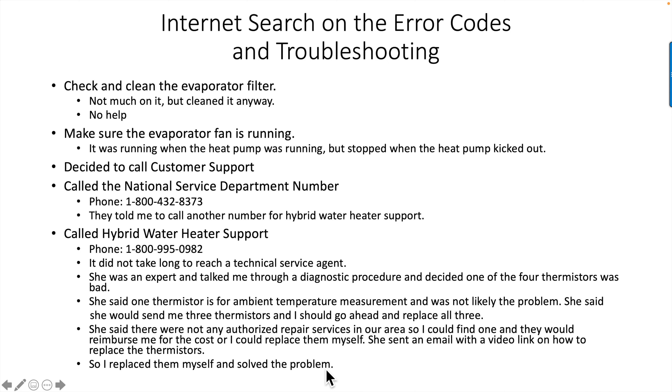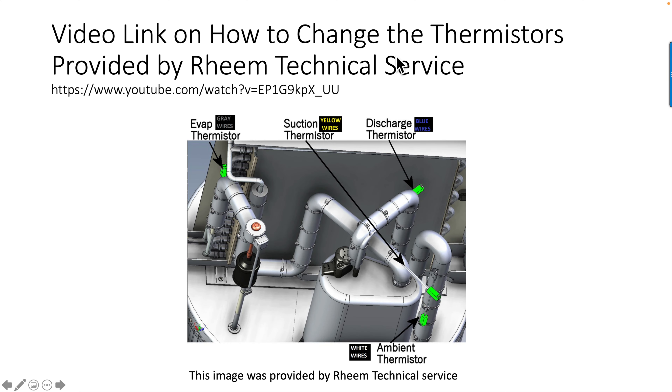I did run into an unusual observation and I'm going to share that with you. Rheem Technical Service provided a video link on how to change the thermistors — real easy to follow, and that's what I used to get started. They also provided this image showing a rough outline of where the thermistors are located. The actual location in my heat pump was slightly different, but this shows the evaporator thermistor, the discharge thermistor, suction thermistor, and ambient thermistor. As you'll see in my video, they actually don't look exactly like this, but this gives you an idea of what they're talking about.